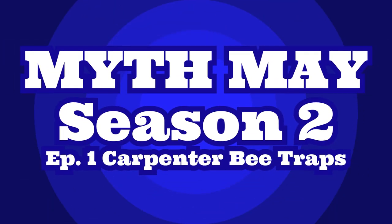Hey everybody, this is Jason Akers again with Green Acres Pest Control. I'm starting another series — actually season two of Myth May. It's a myth I go over in May about pest control, and today I want to target carpenter bee traps.